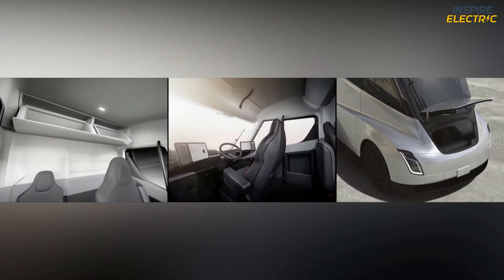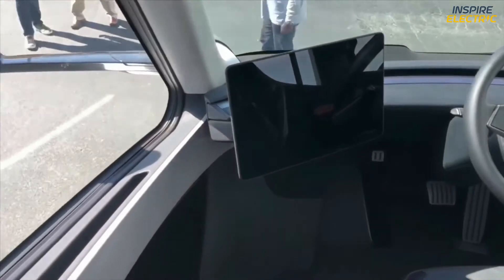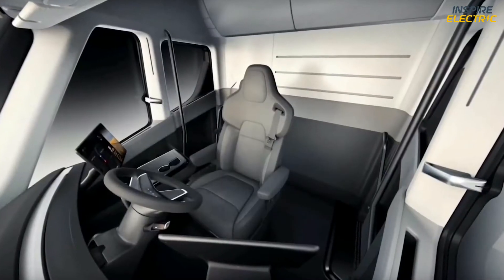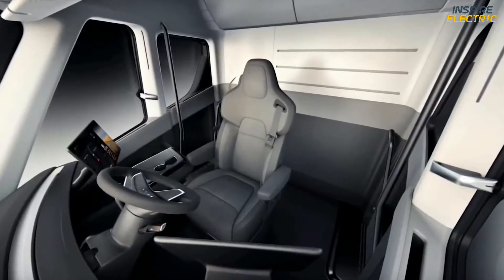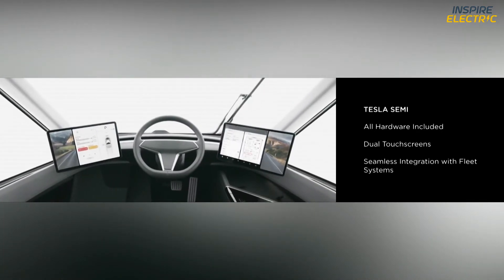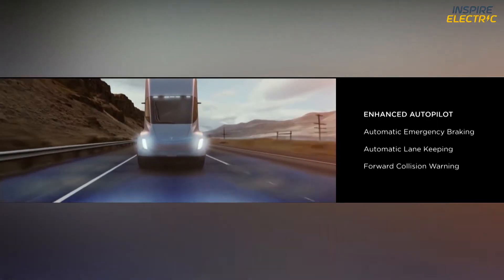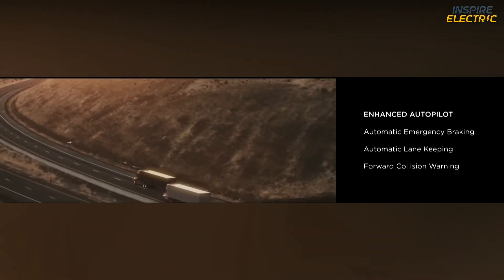The interior of the truck has enough space for a person to stand without bumping their head. The driver's seat is placed in the center for a better view, with two screens placed on each side displaying necessary info, while the steering wheel sits between them. The autopilot sensors are great at avoiding collisions.